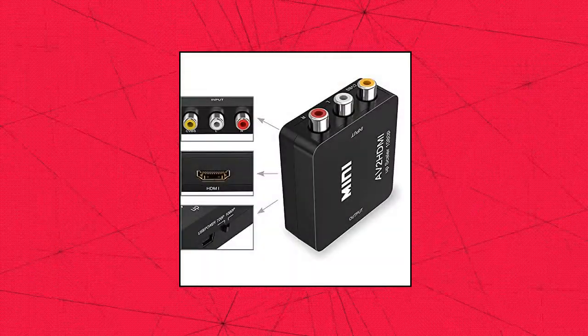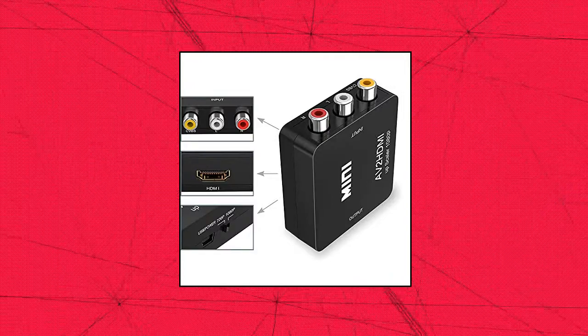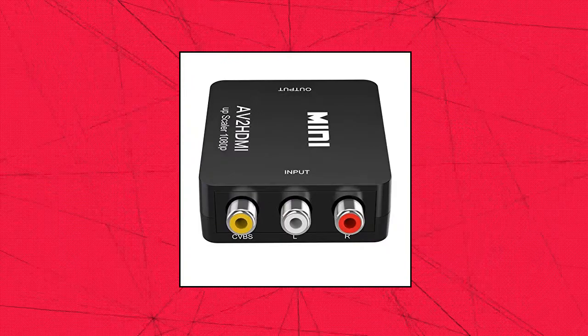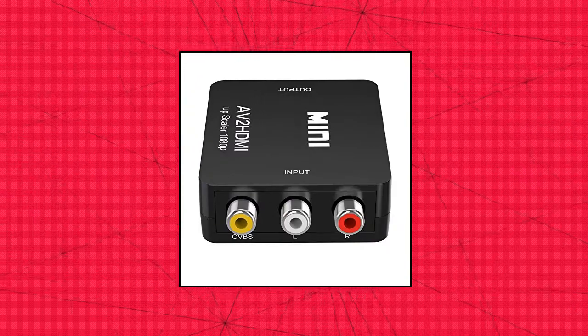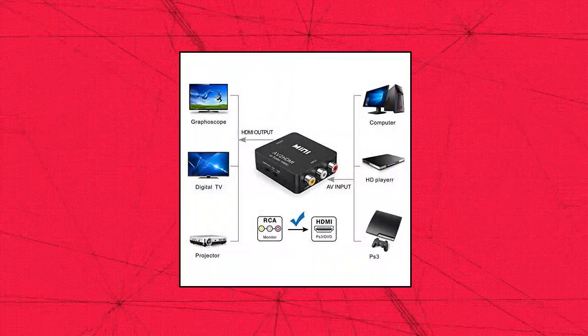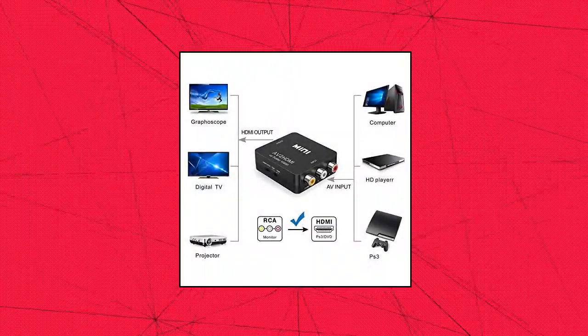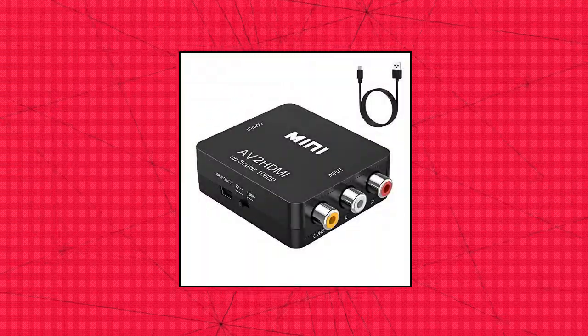Ableway RCA to HDMI, AV to HDMI converter. Converts analog RCA composite — yellow, white, red — input to HDMI 720p/1080p output, displayed on HDTV monitor, which can bring back your childhood memories. Plug and play: Ableway Mini RCA to HDMI converter, no extra drivers needed, just plug and play, easy to use.